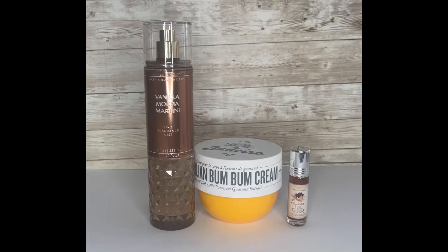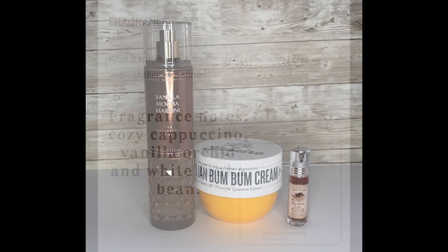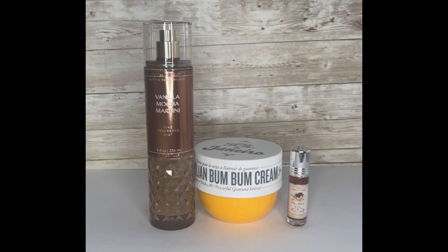Hi guys, welcome to another scent of the day. I just want to quickly hop on and tell you what I'm going to be wearing today. In the shower — I don't have it sitting here — I did my hygiene routine, and the body wash I used was the Vanilla Mocha Martini from Bath and Body Works. That has cozy cappuccino, vanilla orchid, and white tonka bean.